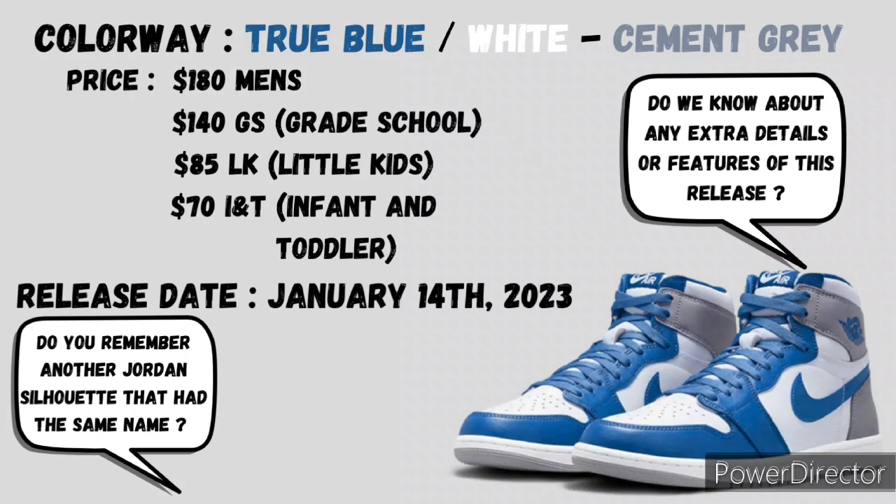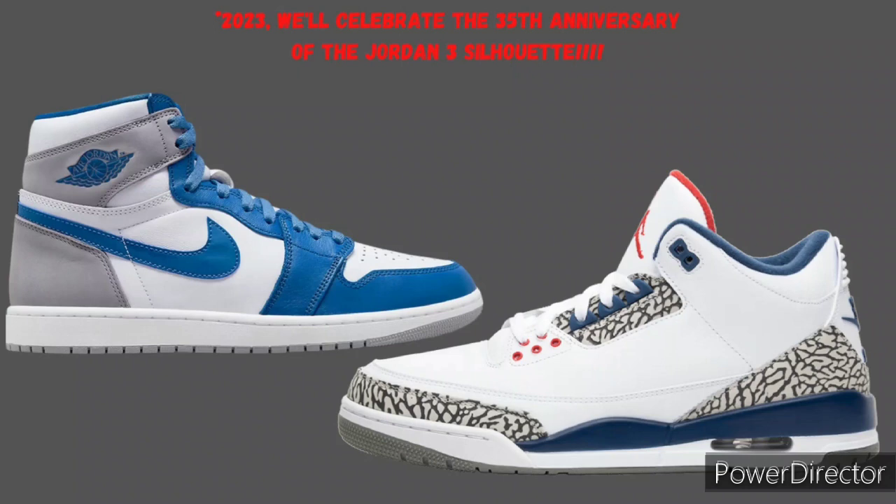We all know Jordan Brand will take a popular classic colorway and apply it to a different Jordan silhouette, as we're seeing here with the true blue colorway originating from the Jordan 3. 2023 will be the 35th anniversary of the Jordan 3 silhouette — congratulations to that. We will be celebrating the 35th anniversary this upcoming year, and to kick it off, we got the True Blue Jordan 1 throwing a homage to the whole Jordan 3 35th anniversary.